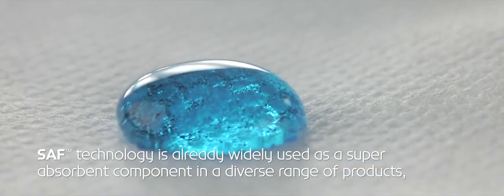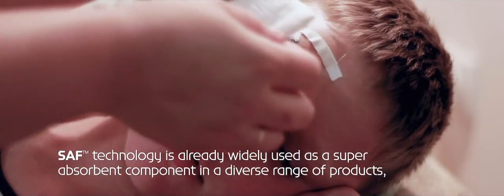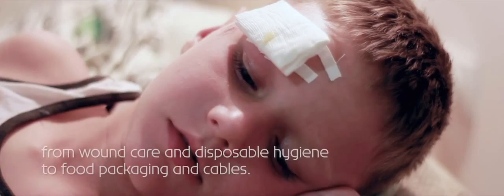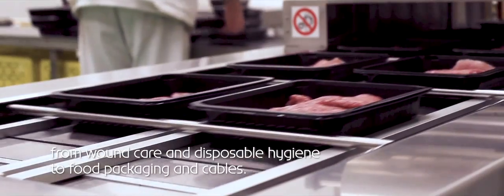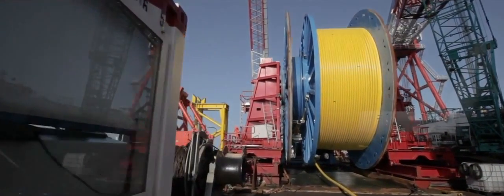SAF technology is already widely used as a super-absorbent component in a diverse range of products, from wound care and disposable hygiene to food packaging and cables.